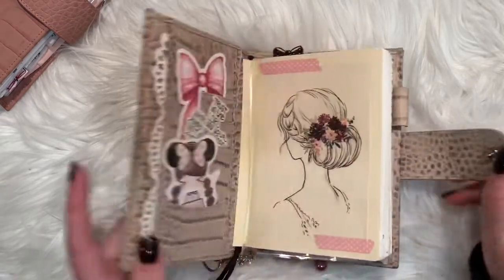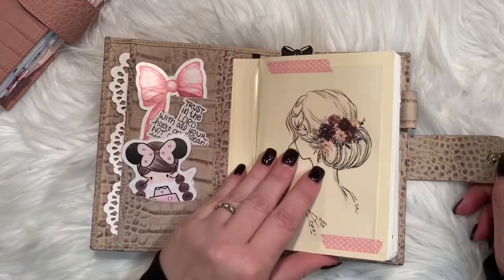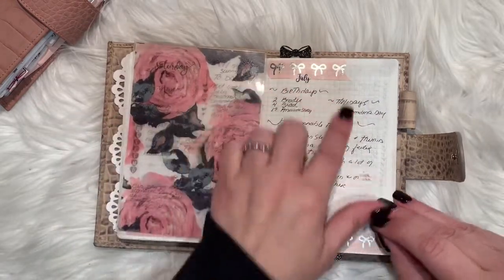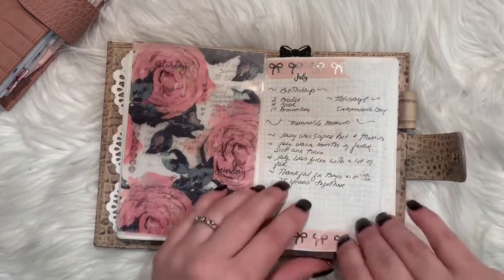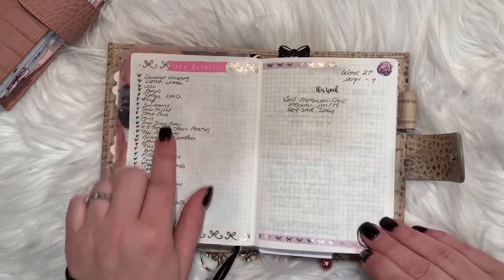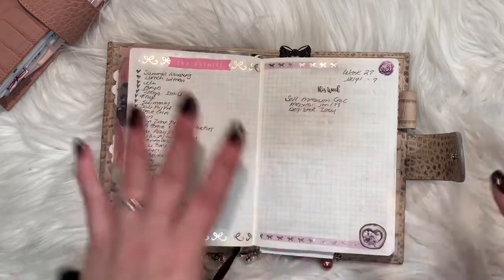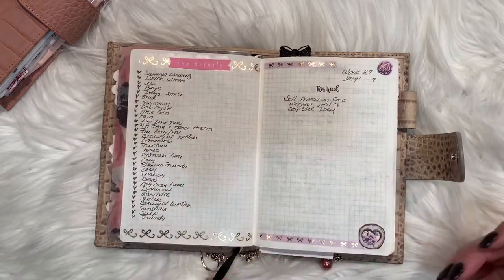So inside nothing else has changed. I'll flip right to July. I always start out the month with a monthly overview, and then I had just some gratitude. I do it differently every week because I'm still just kind of playing around with it.